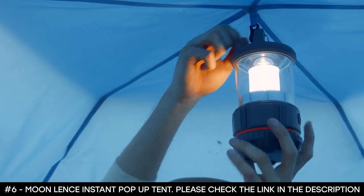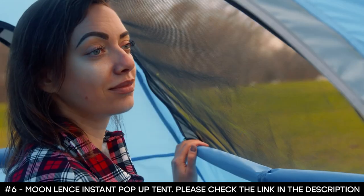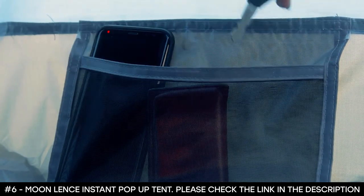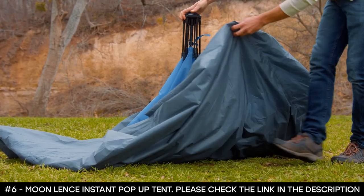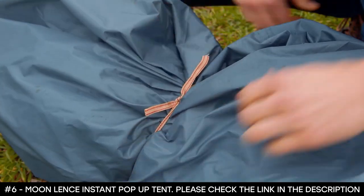The tent is equipped with inside pockets so you will have plenty of room to store important or frequently used accessories like your electronic devices, wallet, keys, and more. Spend a great time with your friends while camping and make great memories with the Moon Lens Instant Pop-Up Tent.